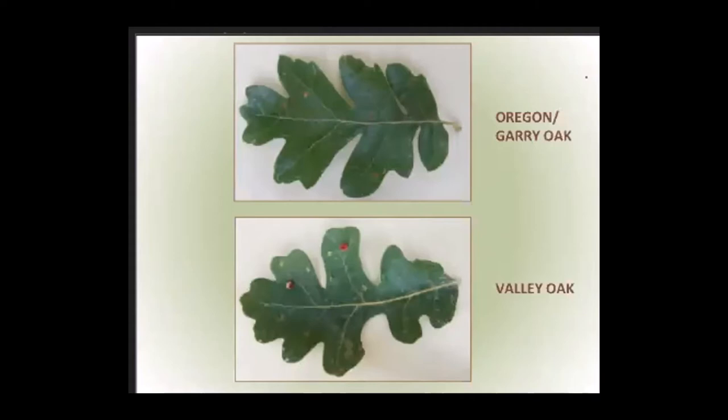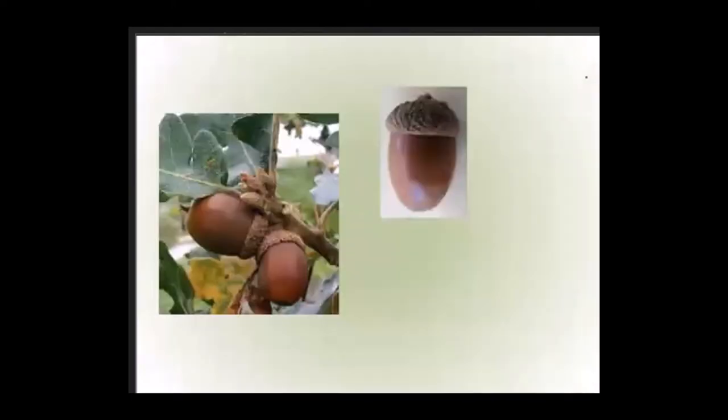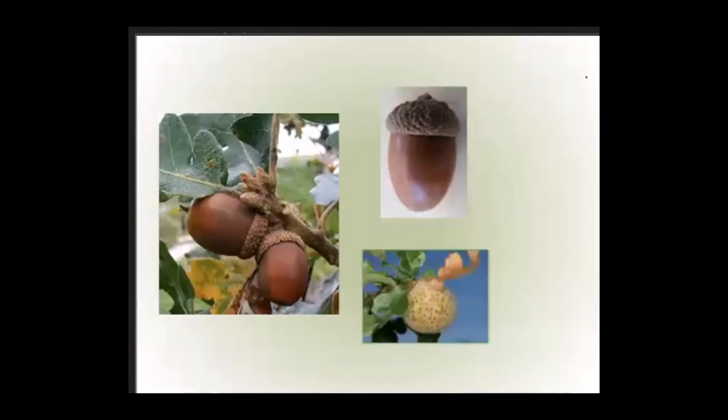The Oregon oak acorn can never be confused with the valley oak acorn because it's shaped more like an O than a V. If you happen to see a speckled gall — smaller than a ping pong ball but papery thin — and if you open it up you'll see a sunburst of fine hairs coming from the larval chamber in the center, then you can be sure it's an Oregon oak. These don't occur on anything but Oregon oaks.